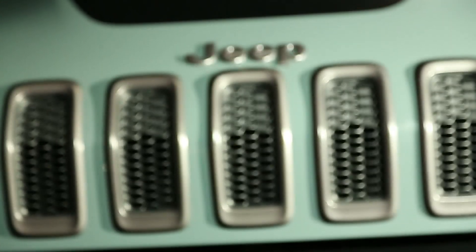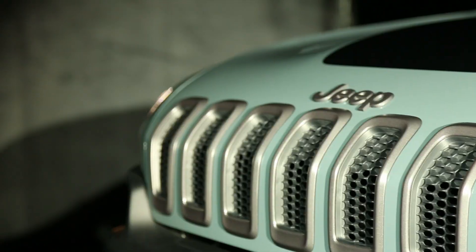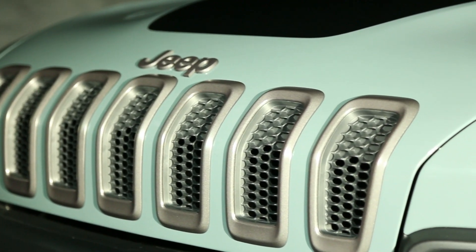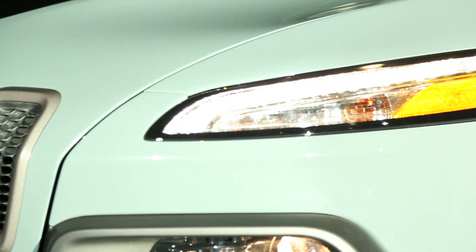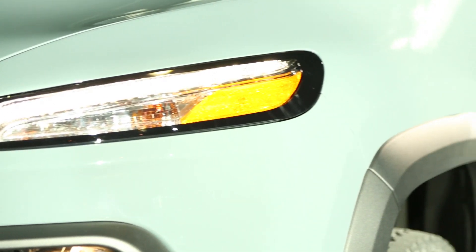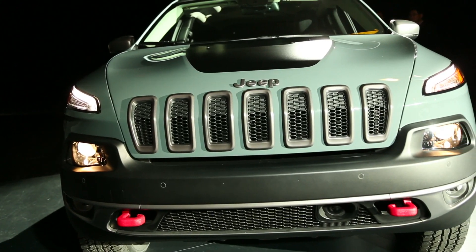There's a new Jeep Cherokee this year, and it's a polarizing design. Not everyone thinks that it looks like a Jeep right away. It has the first nine-speed automatic transmission in production, and it's sized to compete with vehicles like the Honda CR-V and the Hyundai Santa Fe Sport. Production starts later this year.